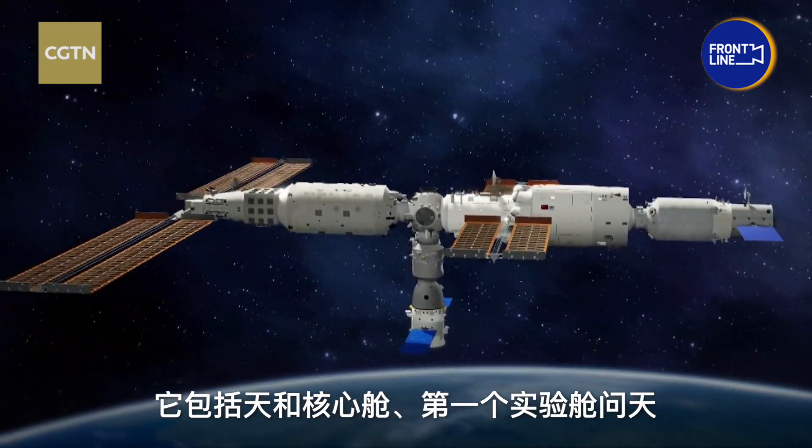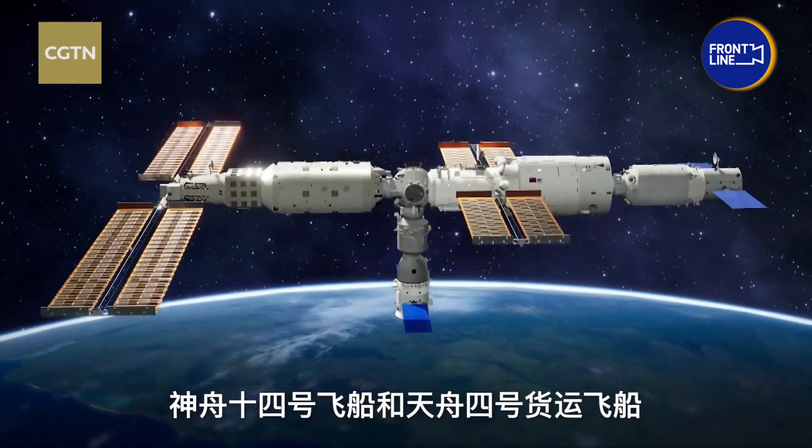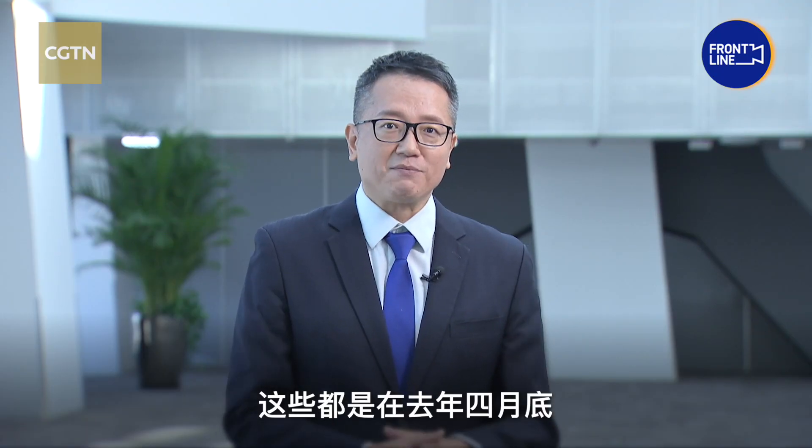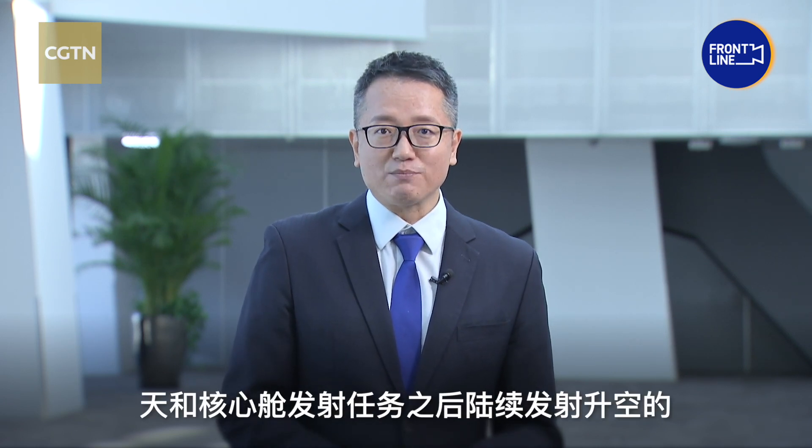Let's take a look at what China's space station looks like now. It includes the Tianhe Core module, the first lab module Wuntian, the Shenzhou-14 spaceship, and the Tianzhou-4 cargo craft. These components have been set up one by one since the Tianhe mission was launched in late April last year.